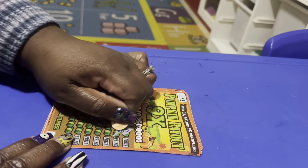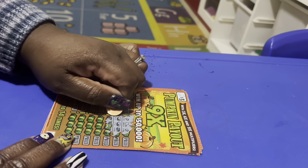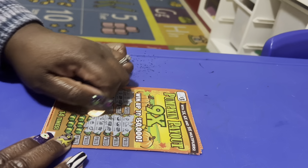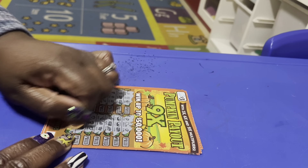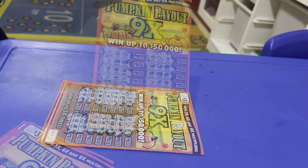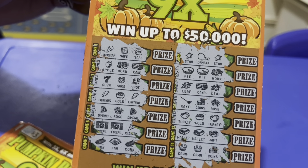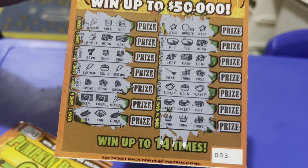Let me scratch the second set of seven. I like to scratch the game first, then go scratch off the prize — because if you scratch the prize and get excited, then you don't win anything, your feelings are hurt. I'm getting a whole lot of doubles but no pumpkins. This first ticket was a bust — no pumpkins, no three matches.